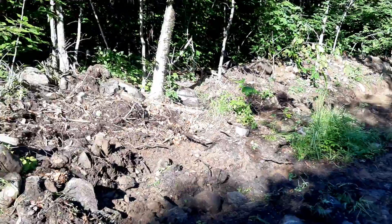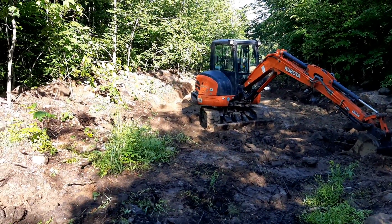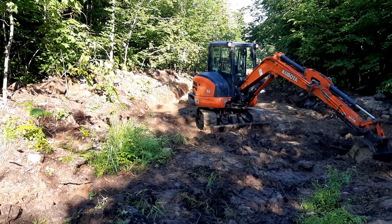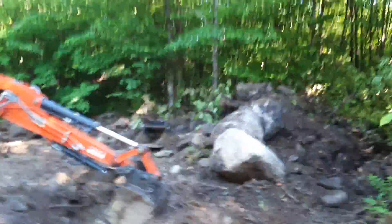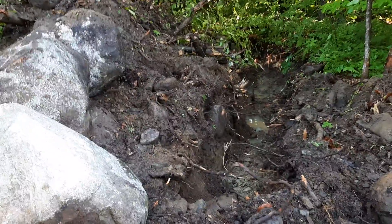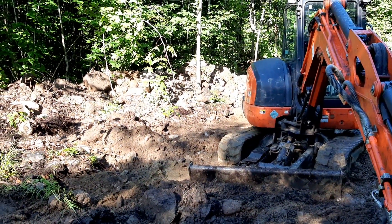I'm going to maintain the excavator — put some fuel in it and let it warm up. While it's warming up I'm going to hand-pick a bunch of rocks, which keeps me physically in shape, which is nice. I had some rocks I pulled out of the center of the road yesterday. These aren't so bad — I can move these. And it's my future runoff for the ditch on this side. It's a beautiful day — adios.